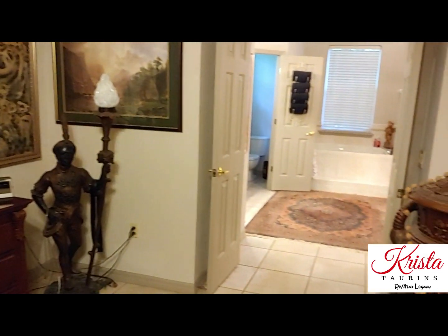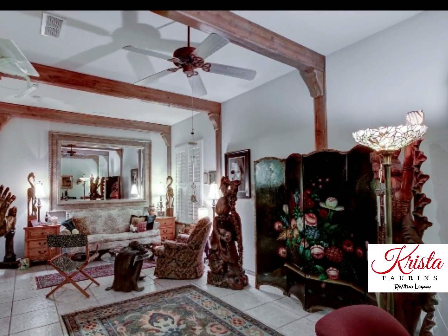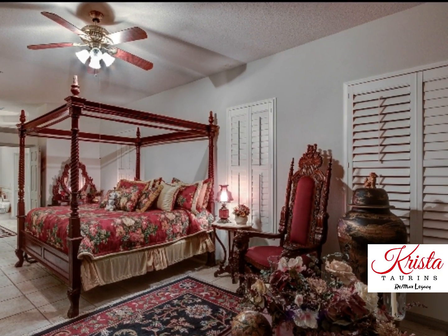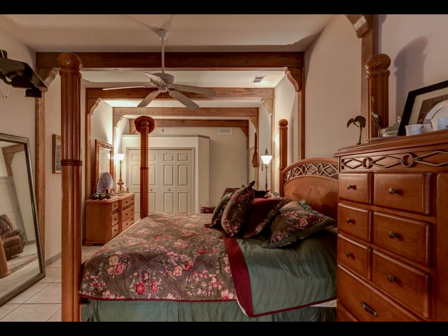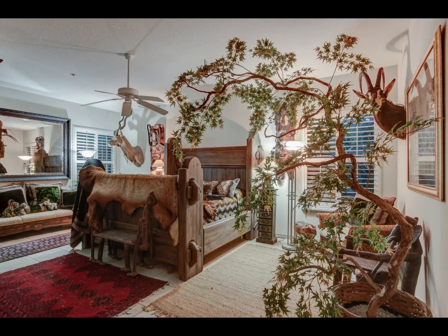Onto the home itself, which features six bedrooms that are so large they could fit two king beds. An interesting fact about this home is that it was originally designed with the intention of turning it into a bed and breakfast. For that reason, the bedrooms are all of generous proportion and the home is actually equipped with a fire sprinkler safety system.